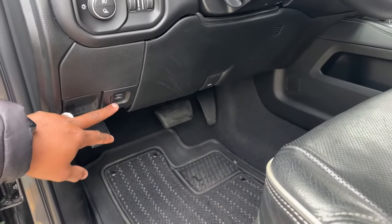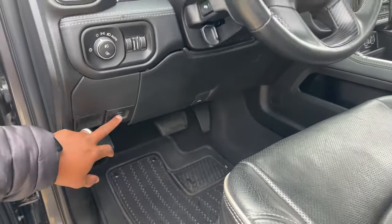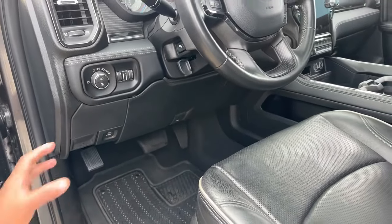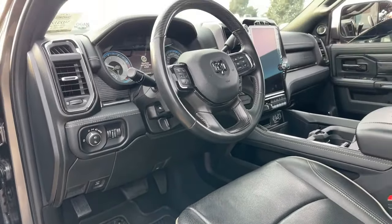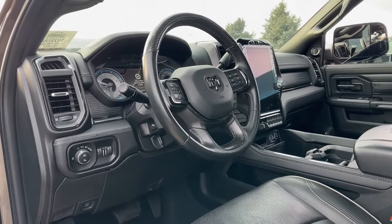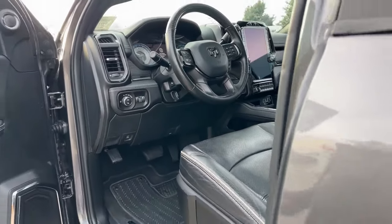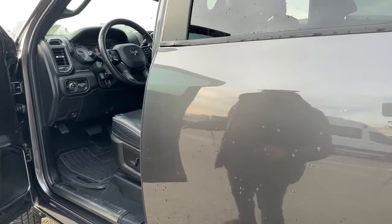There's a cargo switch here that will send power to the 110-volt outlet in the bed of the truck. You can plug in a small microwave, your computer, or whatever you need — it will give you that power up to the allowed wattage.